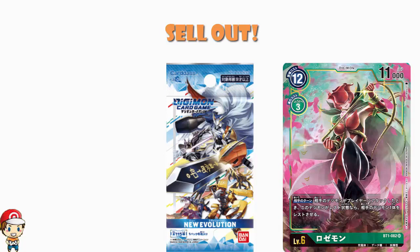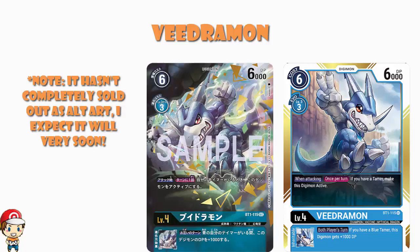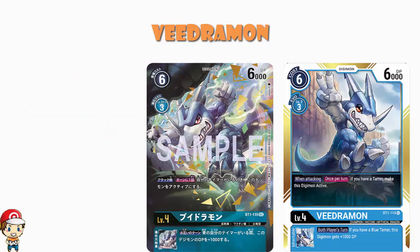Let's start off with Veedramon. Veedramon has actually sold out both as a regular art card and as an alternate art card — it is extremely difficult to get hold of. The alternate art is still available in a couple of places, but certainly the regular art has gone and sold out. Veedramon is becoming nearly impossible to get hold of.